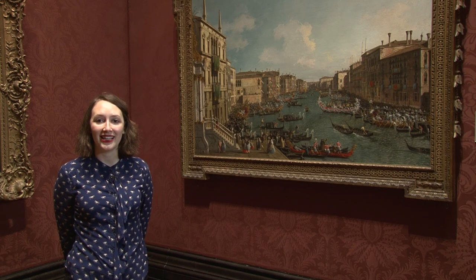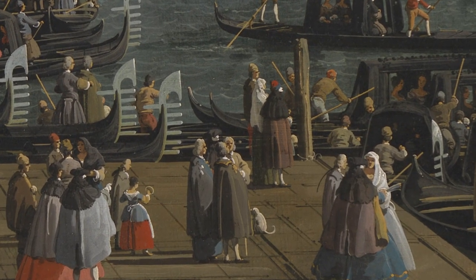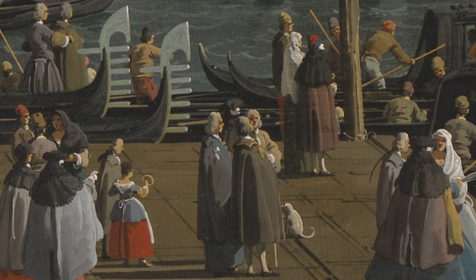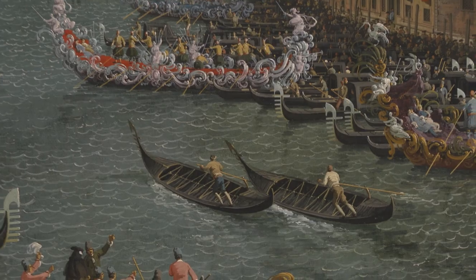The scene we're looking at takes place during the annual Carnival Regatta. Venice has long been celebrated for its Carnival antics, and you can see that some of the spectators are wearing the traditional Carnival outfit of the white mask and black cape. What we're looking at here is a race of light, one-oared gondolas making their way up the Grand Canal.